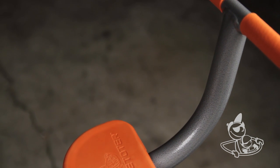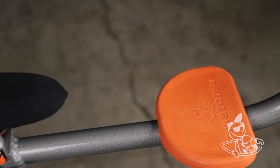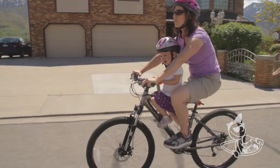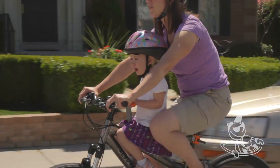The design of the Tyke Toter is so simple and the whole thing is so easily adjustable to where she's comfortable. I'm just impressed with the whole idea of the Tyke Toter because it gives the child this feeling of freedom, of being part of the ride. It's like they feel like they're the driver, not just a passenger.